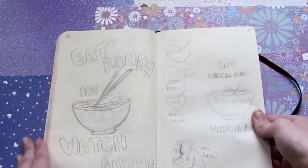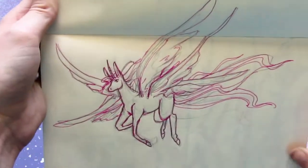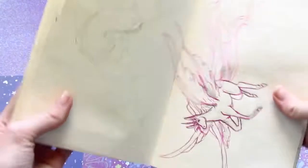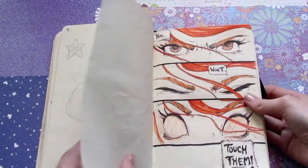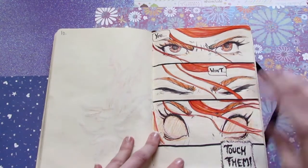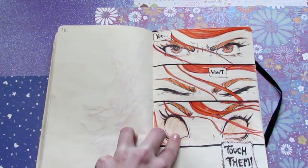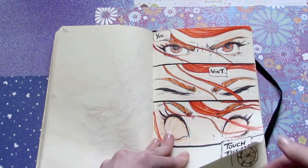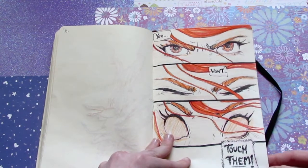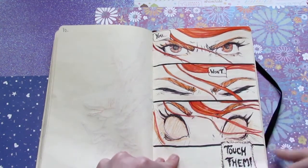This is a print I want to make about eating ramen. This is another OC character of mine — she's beautiful, I love her. This is a page that I know I want in my comic, whether or not it takes a year to make or ten years. I really like eye scenes when they're zoomed in.